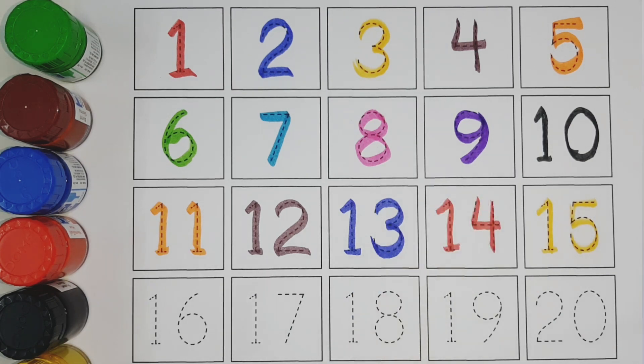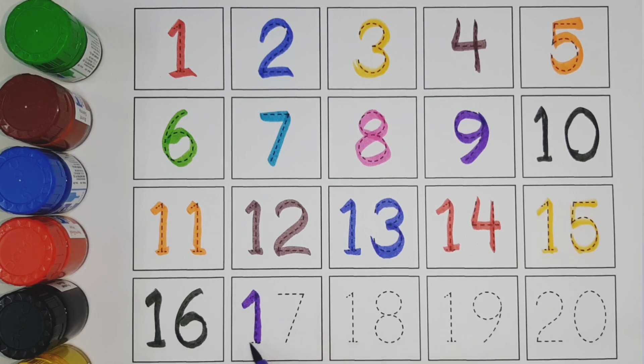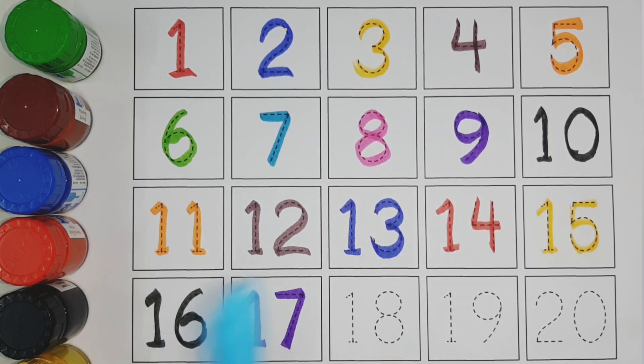Fifteen black color. Sixteen purple color. Seventeen sky blue color. Eighteen.